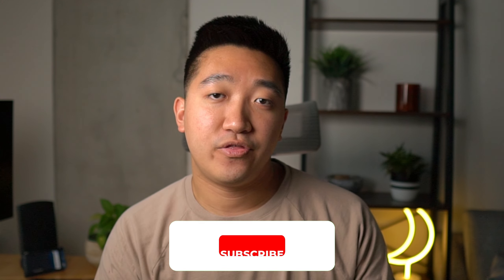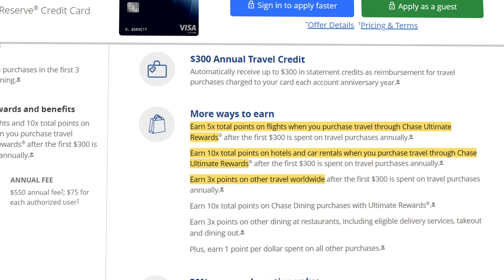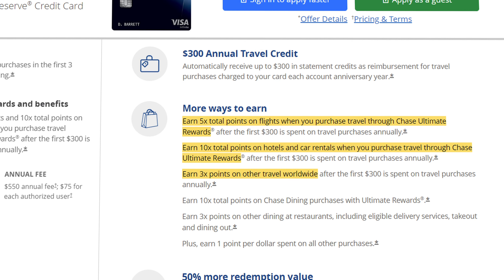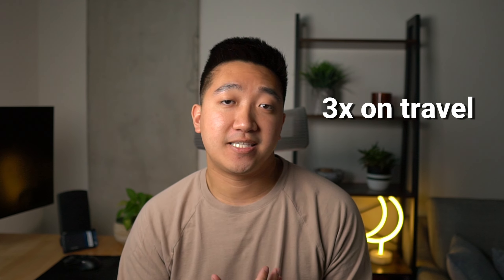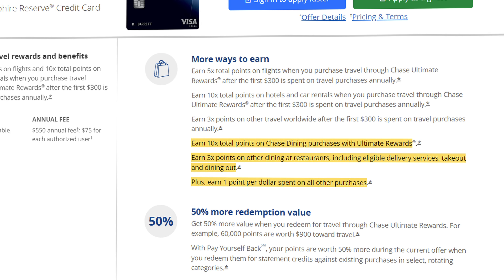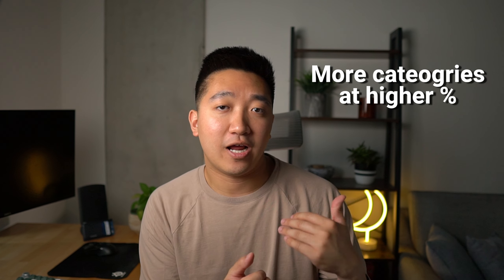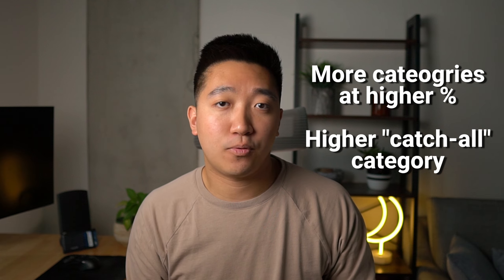Similar to the Venture X, there are other methods that can give you even more value for these points. When it comes to spending, it gets a bit complicated on the Reserve. In terms of multipliers, you'll get a similar 10 times points when booking hotels and car rentals, and 5 times points on flights when booked through the portal, and 3 times points when booking all other types of travel. That 3 times on all other travel can come in really handy because it covers things like Uber or even bus fares. You'll also get 10 times points at Chase Dining, 3 times at restaurants including takeout, and 1 times points on all else. In comparison, Chase has more categories where you can earn higher points, like 3 times on travel and dining, but Venture X has a higher catch-all category with 2 times points on everything.